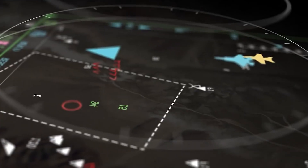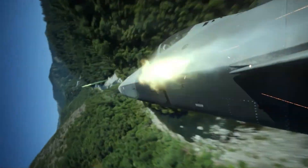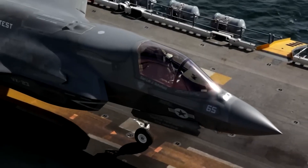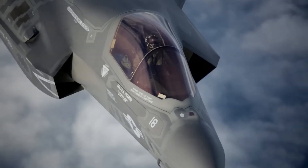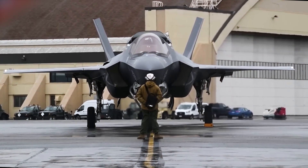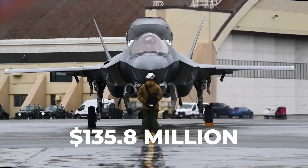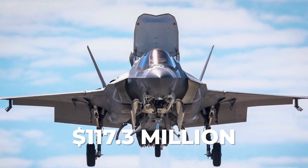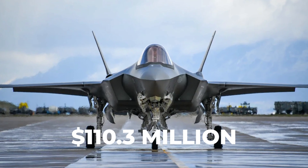Moreover, the F-35B excels in various missions, including air-to-air combat, air-to-ground strikes, electronic warfare and intelligence, surveillance and reconnaissance tasks. This versatility makes it a formidable multirole fighter, well suited for joint operations. It's important to note that the F-35B comes with a higher price tag than other F-35 versions and most other fighter jets. According to the Senate Appropriations Committee's latest data, the unit cost of an F-35B is $135.8 million, while an F-35C costs $117.3 million, and an F-35A costs $110.3 million.